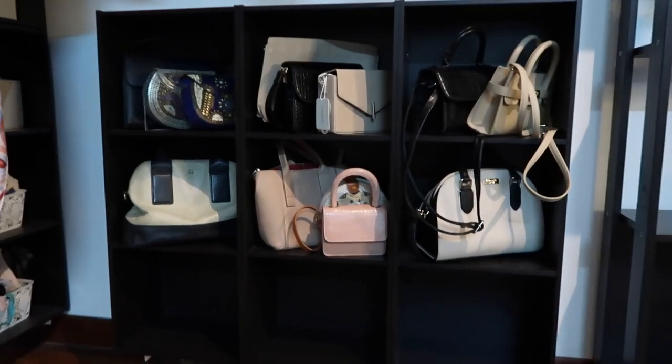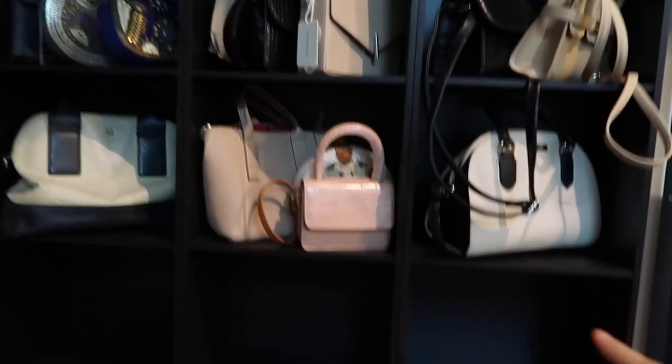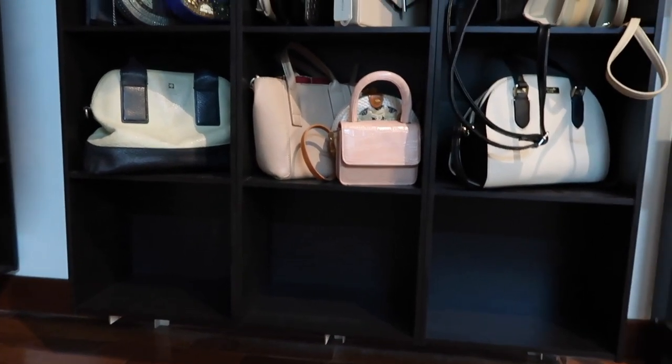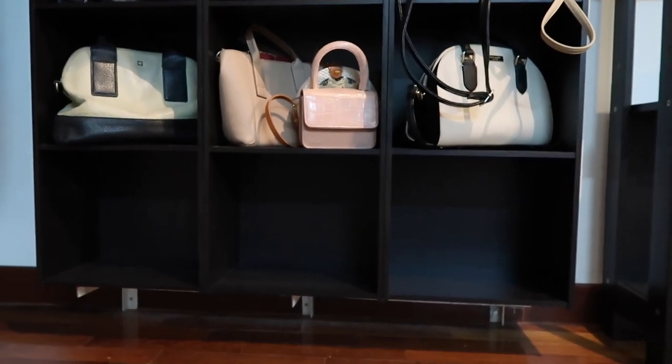For those wondering where we put our everyday clothes like t-shirts, pajamas, and sleep clothes — there's this empty space right here where we're going to put storage boxes, and that's where we'll store all those casual clothes.